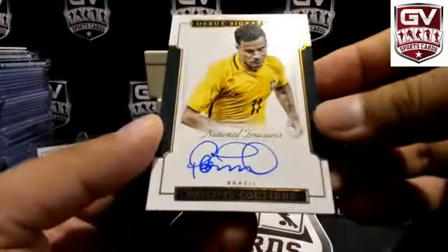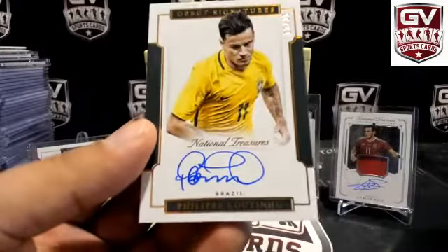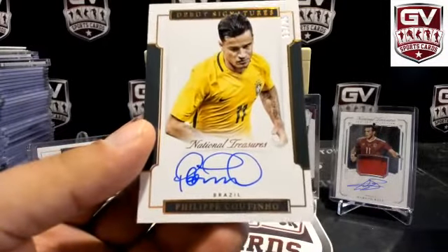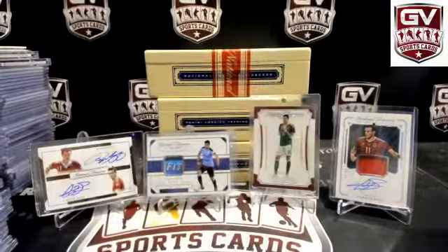We're going to end off on Debut Sigs — number to 25, 13 of 25 for Brazil. Little Coutinho. That is Lursic.